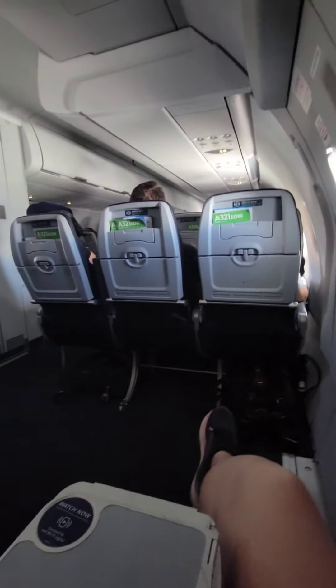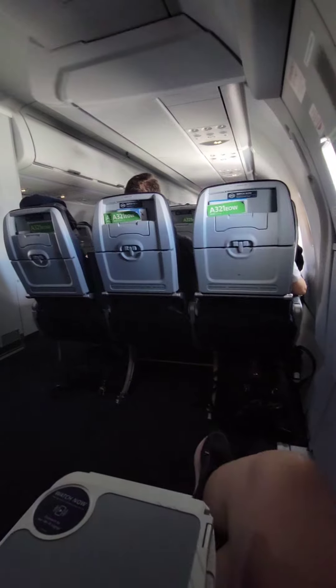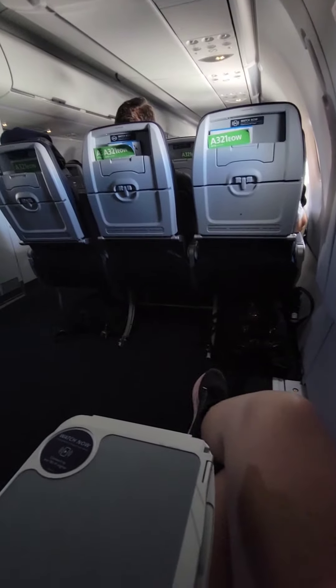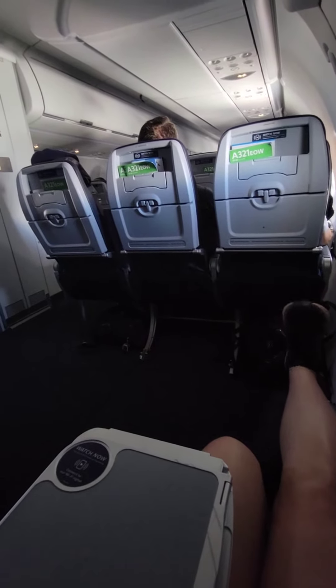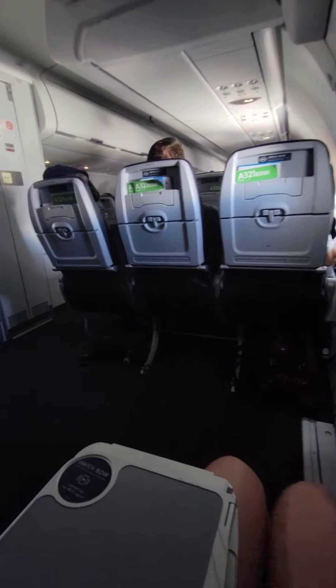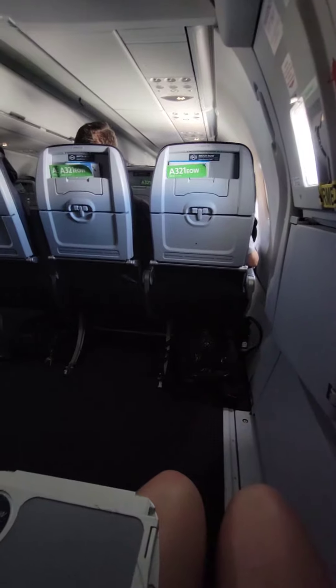I wanted to show you my seat on the flight from Dallas Fort Worth to Ontario, California. I have an exit row seat — my leg is completely outstretched, toes pointed, and I cannot touch the seat in front of me, which means my bag is very far away from me.